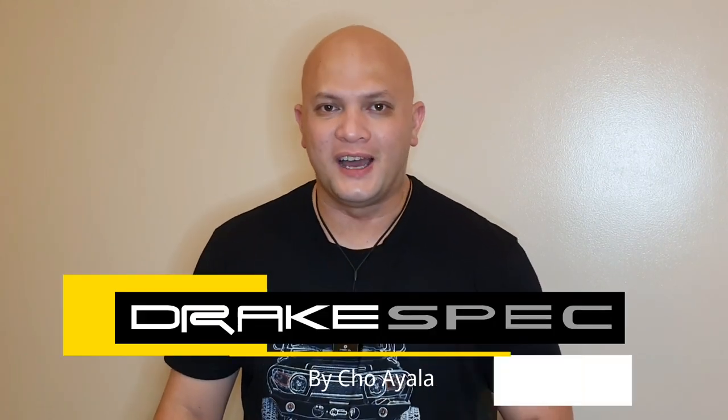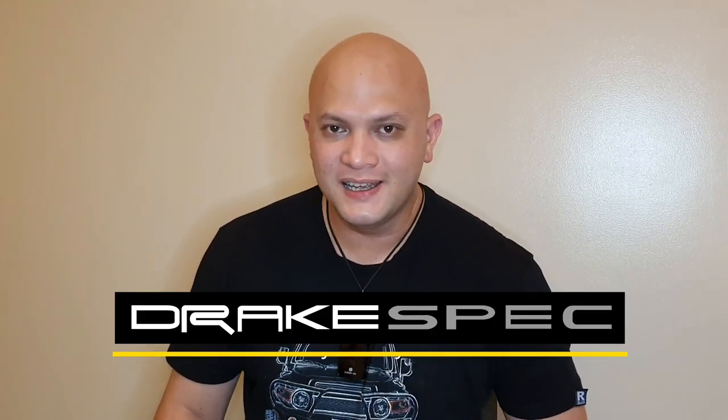Hello everyone, it's me, Cho Ayala of DrakeSpec Customs. What we have for you are Hood Guards or Bug Deflectors and we also have Rain Visors. Hood Guards, also known as Bug Deflectors, reduce the amount of insects or debris that may fly towards your car's hood or windshield by redirecting the current of air above the roof of the car.